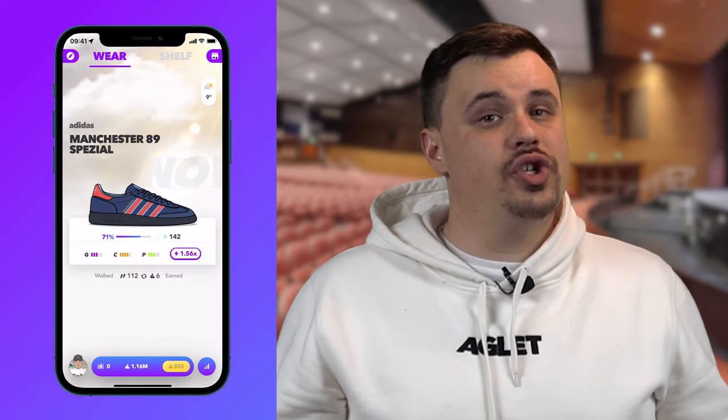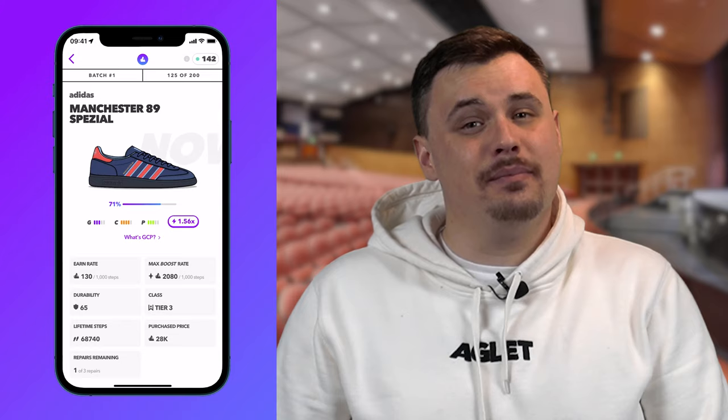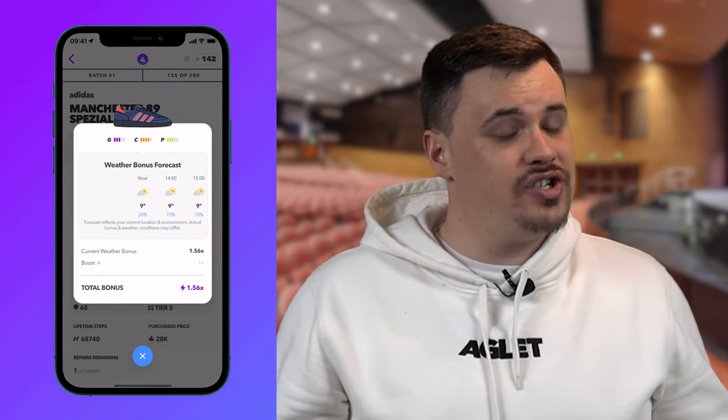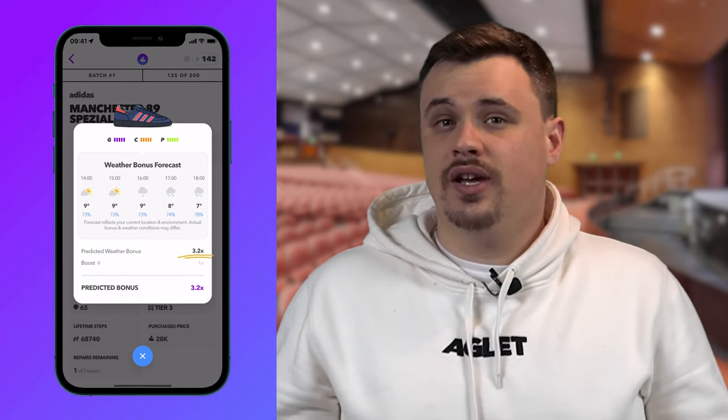You may think it's really simple, but not everything is as it seems. Some shoes have secret weather boosts. For example, the suede Adidas Manchester 89 Speciales, which in theory should be really bad in rainy conditions since they're made of suede, have a secret 3.2 times weather boost in the rain.